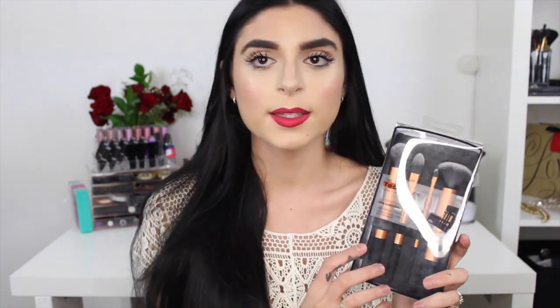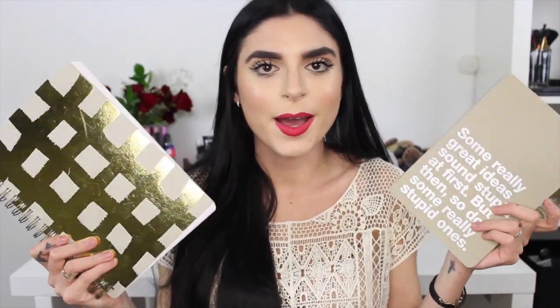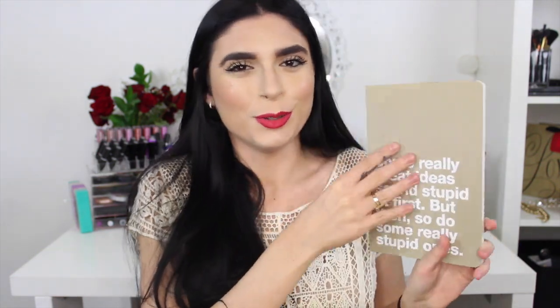The next thing is the Real Techniques Core Collection brushes — pretty much every brush you need for a flawless face — and it comes with a case and stand, which is pretty cool. The next two things are these two notebooks, and I am obsessed with notebooks. One has a funny saying — 'Some really great ideas sound stupid at first, but then so do some really stupid ones' — and I love notebooks like that. The other one is really pretty with gold detailing and lots of paper for taking notes.